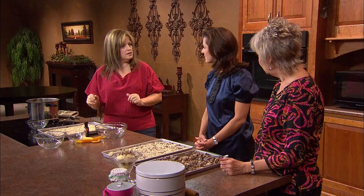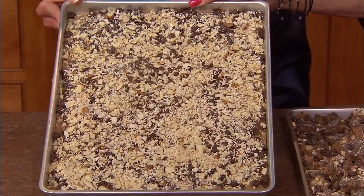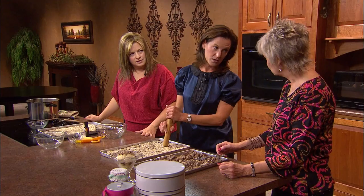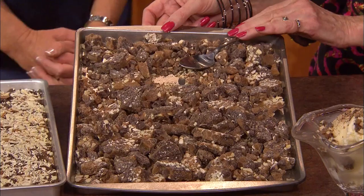So this is what it looks like after it's been set overnight. Then you just take something sharp — a meat mallet or even a hammer, just for cooking purposes — and you break it up into pieces and it looks like this. Then you package it as gifts or eat it at home. It does make a lot, so you could give it as gifts.